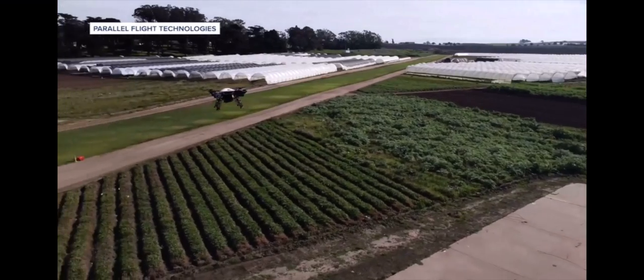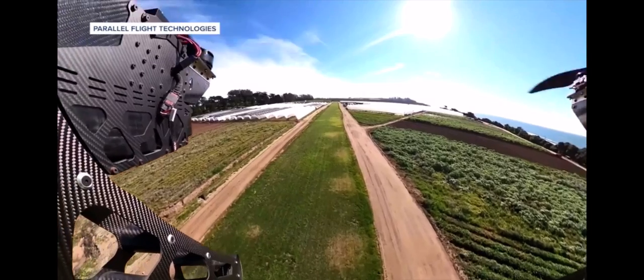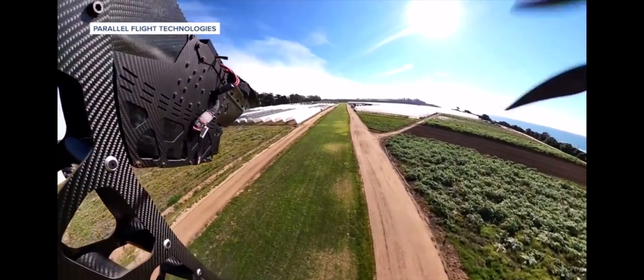This model can carry up to 100 pounds of equipment, allowing things like hoses, fuel, drinking water, tools, and survival gear to be delivered directly to those on the front lines.